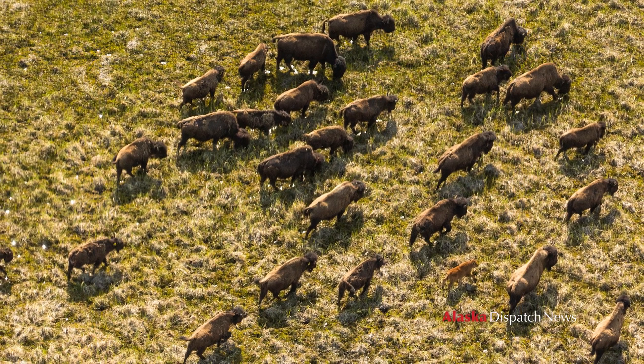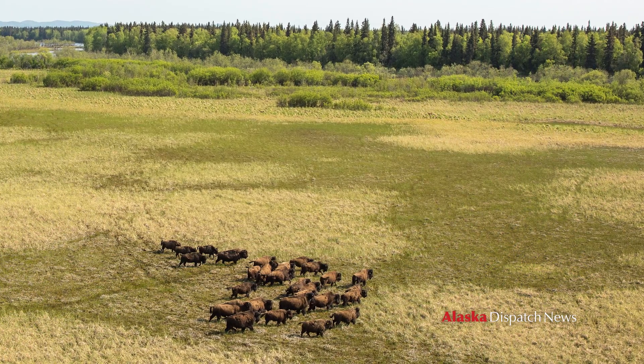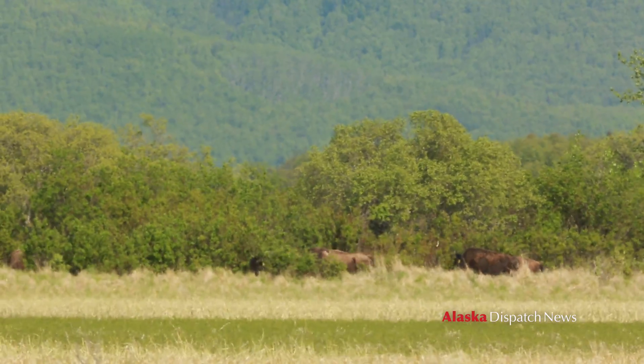There were 130 released from April through June of 2015, and now it's May of 2016 — about a year ago. We had some die and some born, but we're back at about 130 again.